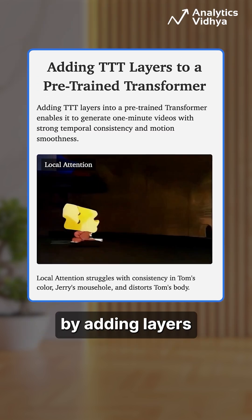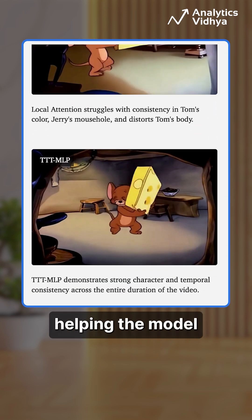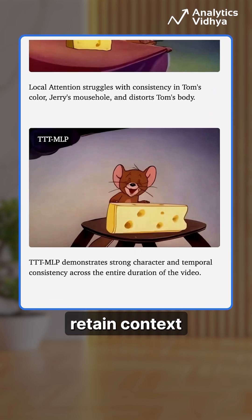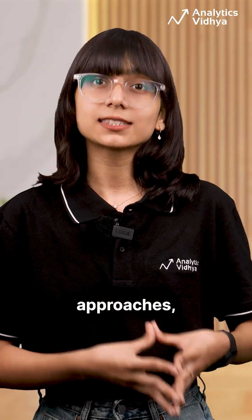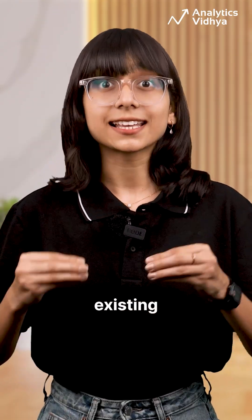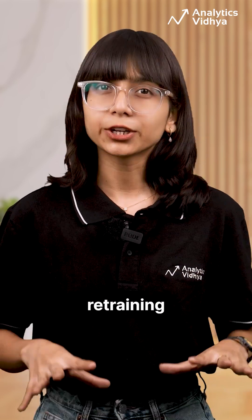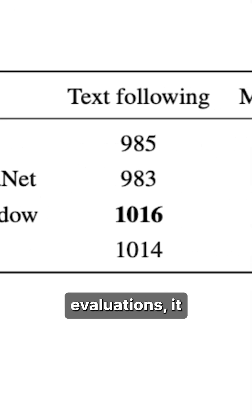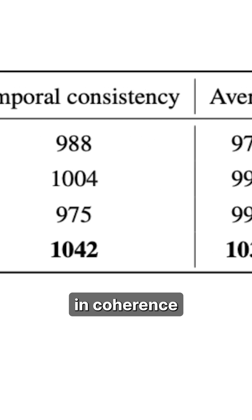TTT functions by adding layers that use neural networks as memory, helping the model retain context and character details throughout extended sequences. Unlike traditional approaches, TTT modifies existing video models by layering in memory without requiring retraining from scratch. In human evaluations, it significantly outperformed previous methods in coherence and quality.